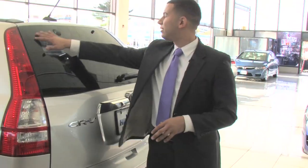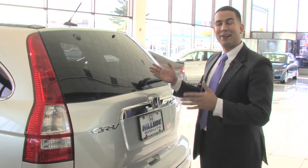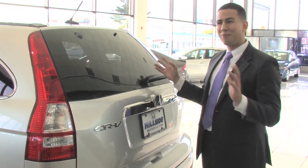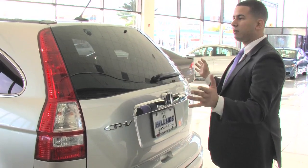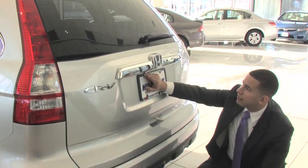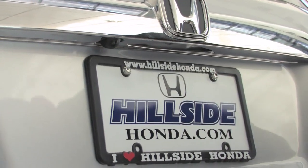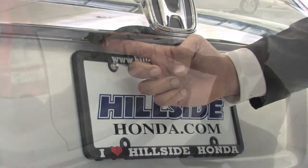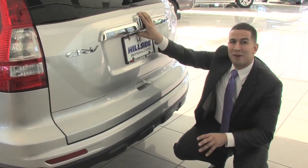If you notice, it's a very big windshield, which improves visibility in the car — I love having great visibility and knowing what's going on in my surroundings. That's going to aid you in knowing what's going on in the rear of the vehicle. On top of that, you also have this really neat backup camera — this is actually standard equipment on the EXL with navigation. It's not an extra feature or accessory; it's already built in as standard equipment.